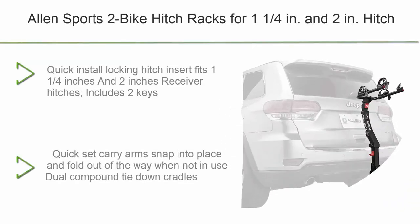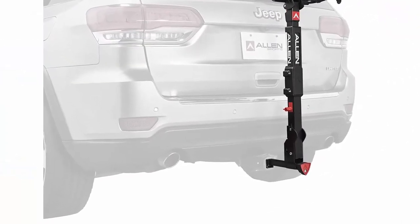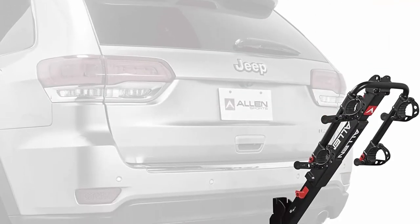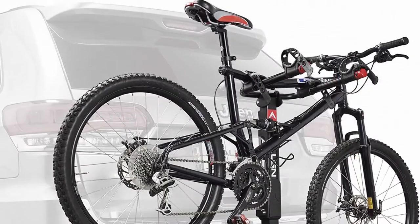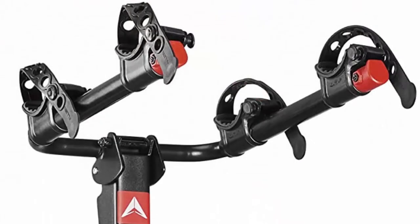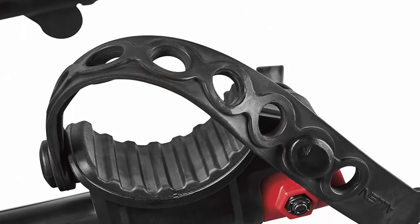Number 4: Allen Sports Two Bike Hitch Rack for 1.25-inch and 2-inch hitch receivers. Features a quick-install locking hitch insert with two keys included. Quick-set carry arms snap into place and fold out of the way when not in use. Dual compound tie-down cradles and quick-set straps individually secure and protect bicycles. Internal tilt-away release allows for easy lift gate access, and a padded spine shield protects bicycles during transport.